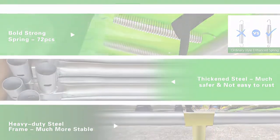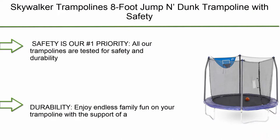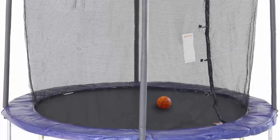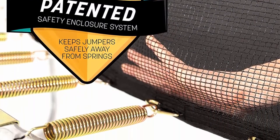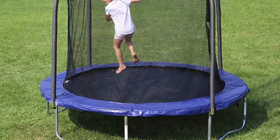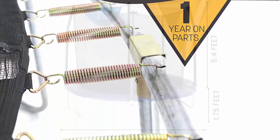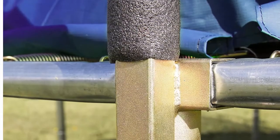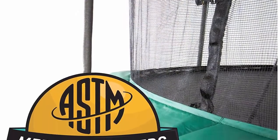Number 2: Skywalker trampolines — 8 ft jump and dunk trampoline with safety enclosure and basketball hoop. Safety is the number one priority; all trampolines are tested to meet or exceed all ASTM standards. Their patented no-gap enclosure eliminates dangerous gaps between the enclosure net and the jumping surface, protecting children from pinch points and openings (patent number RE45182). The trampoline features a galvanized steel frame for durability and endless family fun.